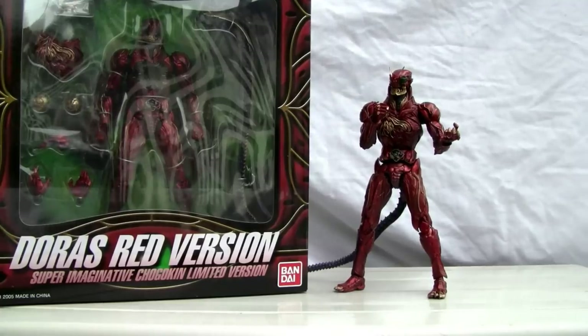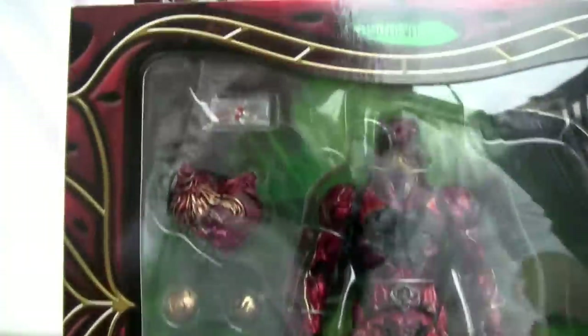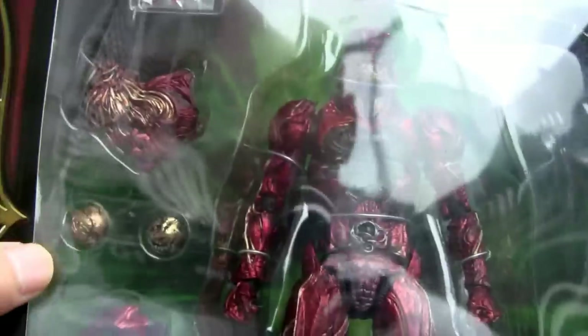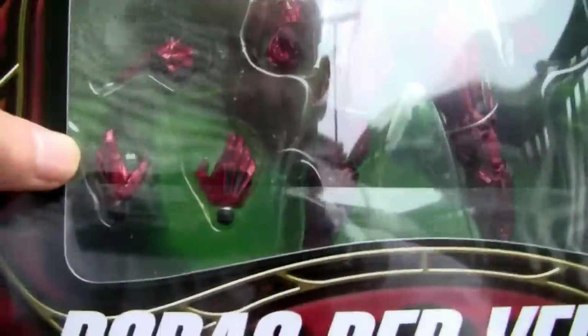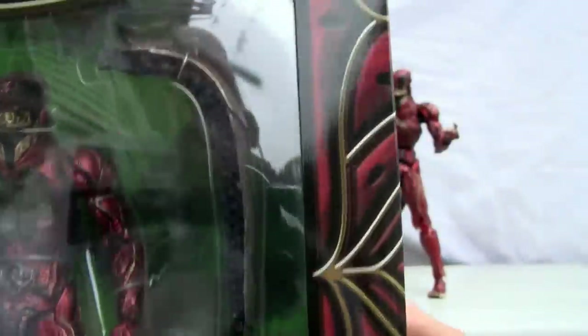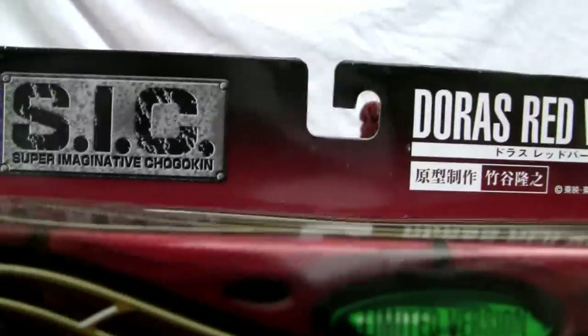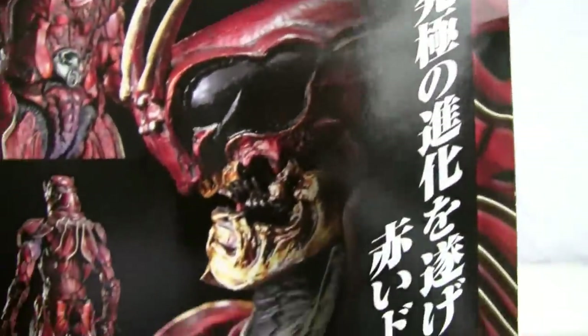Let me go ahead and take a look at the package as always. Super Doris Red Version, Bandai. I actually bought two of these because it looks pretty neat. As you can see it does come with a few extra chest pieces — the antenna and a chest piece that covers the exposed chest area. You can see this is a limited version on the back, quite detailed.